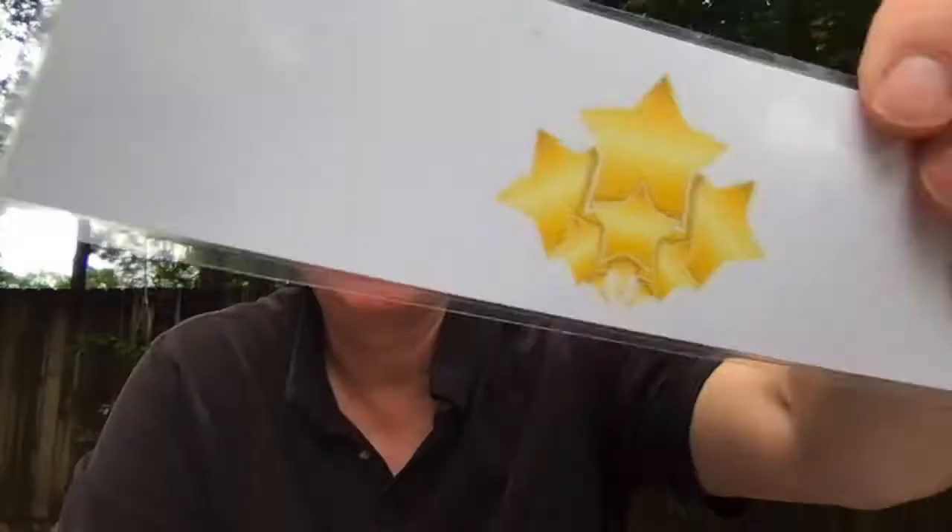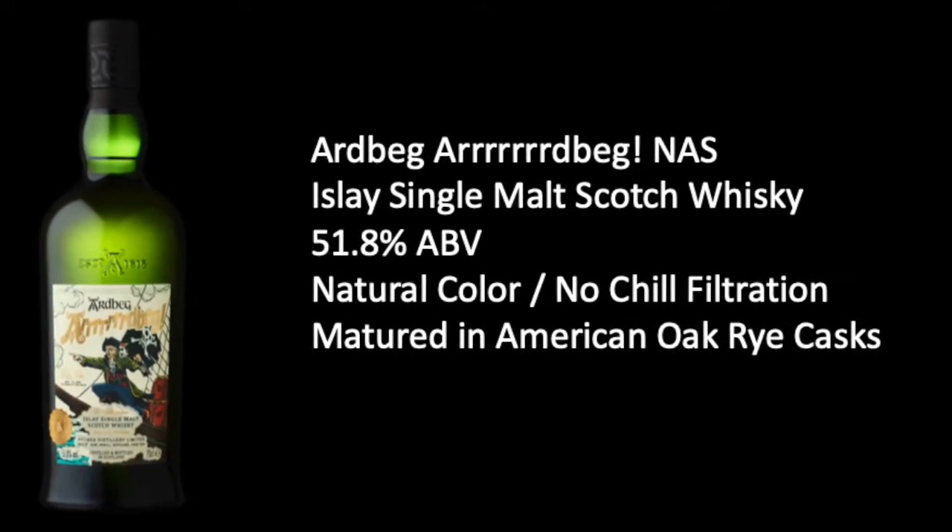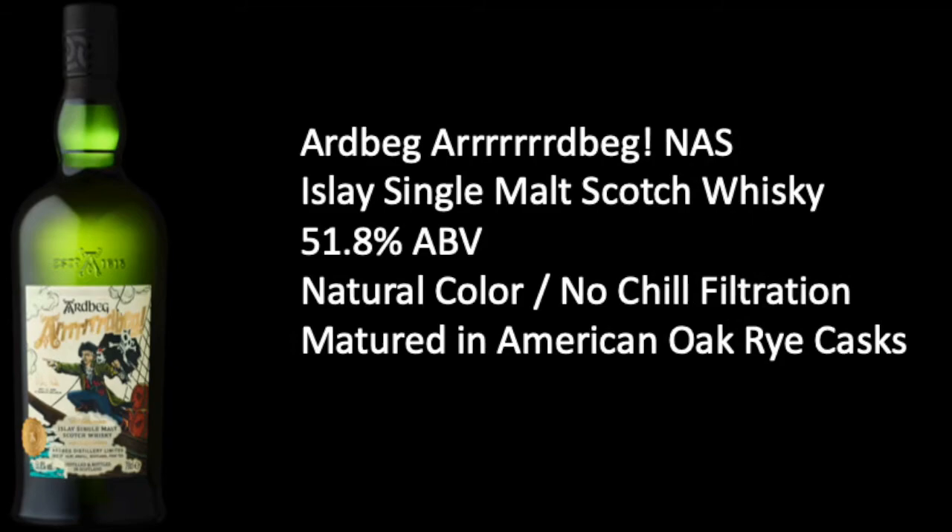I really expected more spiciness, being that it was finished in rye casks — it really wasn't there. Would I buy this again? I'm not a huge Ardbeg fan, so I'm probably not the one to judge that. I will give it a six — six stars, six out of ten. We will see you next time. I am going to be careful. Bye.